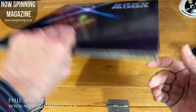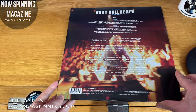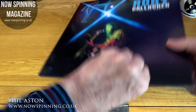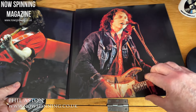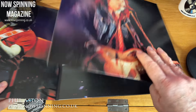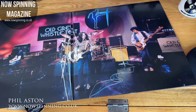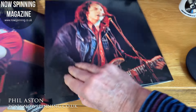So it's a triple album — three LPs with six sides, with all the tracks listed on the back. It opens out into a three-panel set with some great pictures of Rory on the inside, and on the right-hand side gatefold there's a picture of Rory Gallagher at the Old Grey Whistle Test.